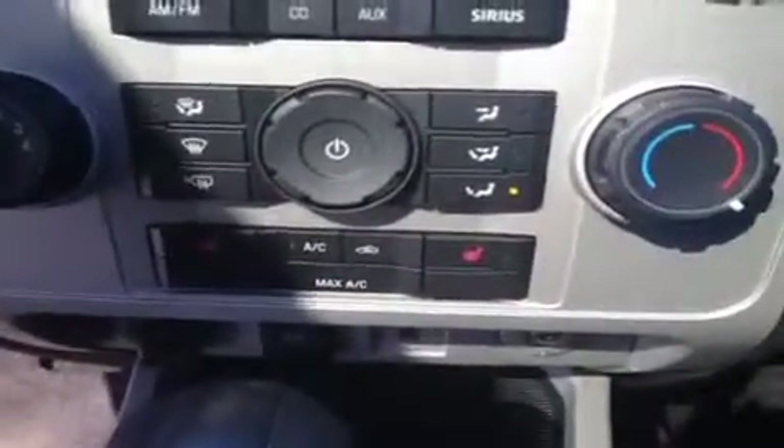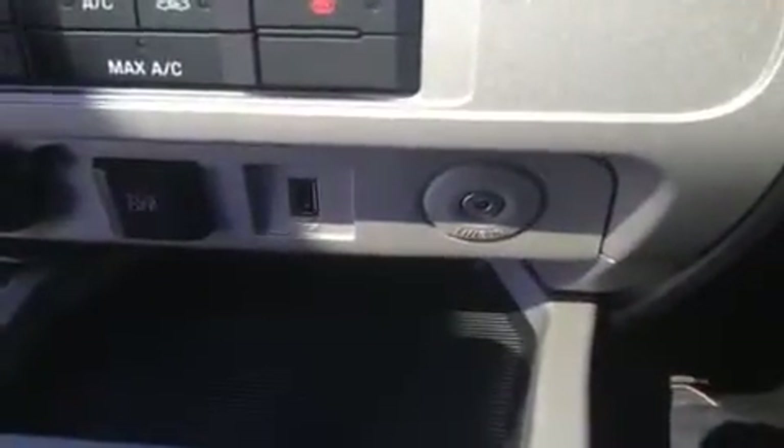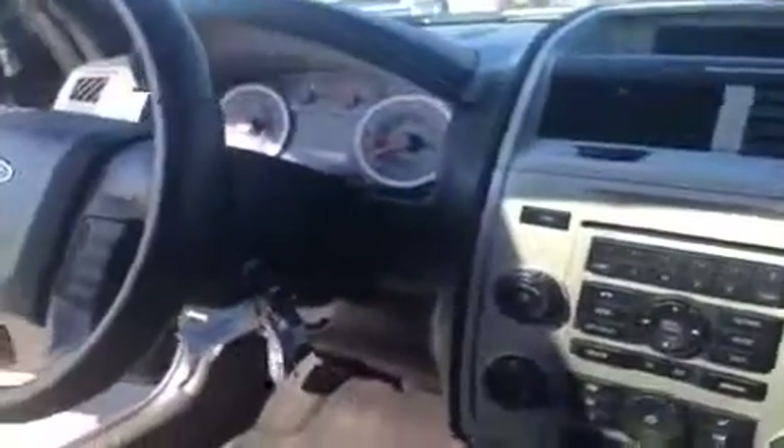It also comes with heated seats for both the passenger and the driver. Just underneath there's an auxiliary port and a USB port for plugging in any electronic devices, including cell phones and MP3 players, to play your music through the car stereo. Up top, this Ford Escape does come with a sunroof as well.